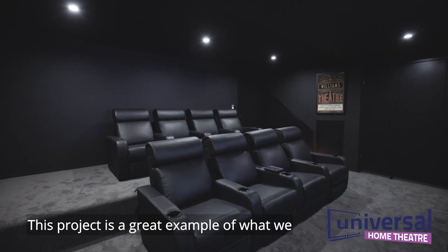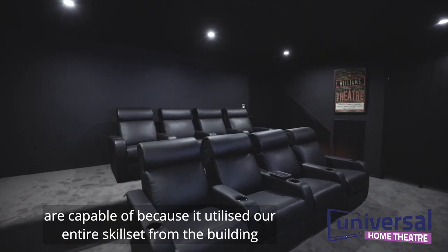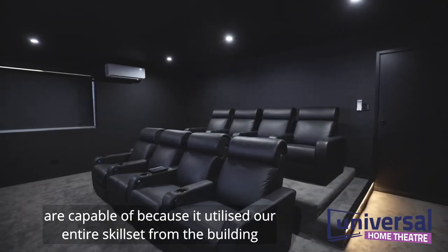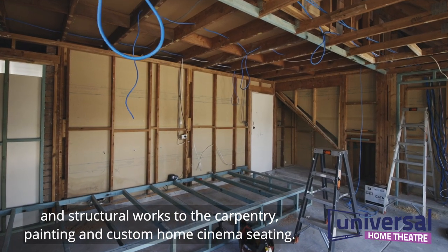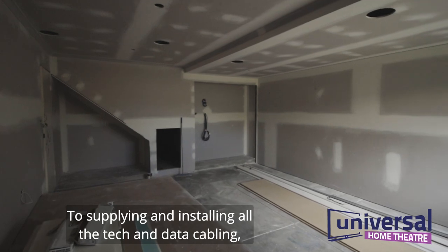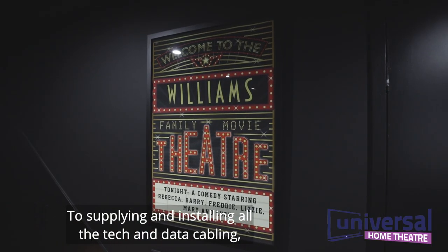This project is a great example of what we are capable of because it utilized our entire skill set — from the building and structural works, to the carpentry, painting and custom home cinema seating, to supplying and installing all the tech and data cabling.